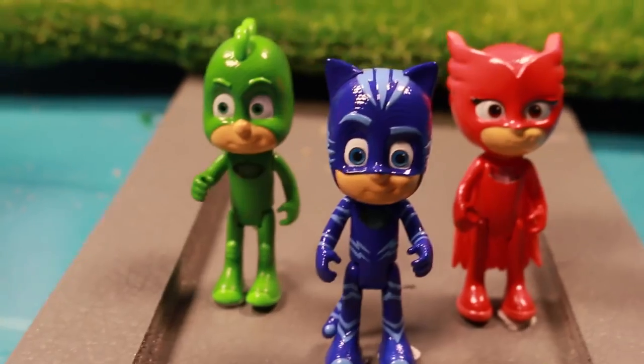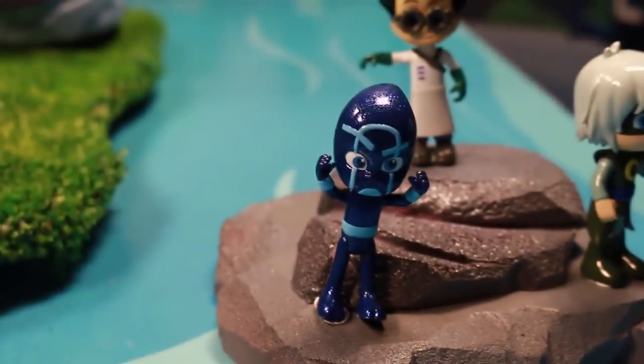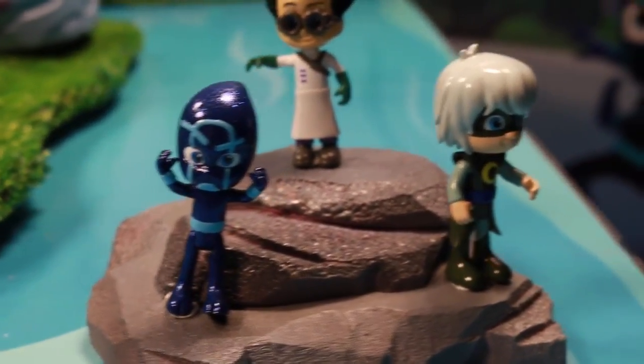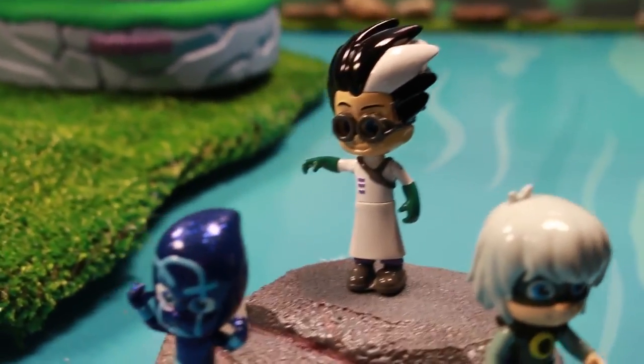Here's another little image of all the action figures — they're so adorable. I just can't wait for these toys to come out in stores later this year. But let's take a look at our villains: Night Ninja, Romeo, and Luna Girl. I think Romeo is the scariest one.